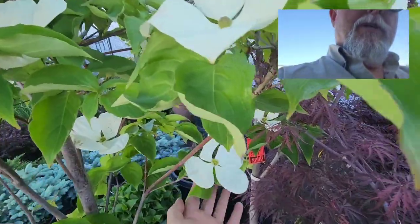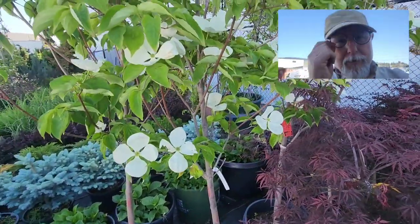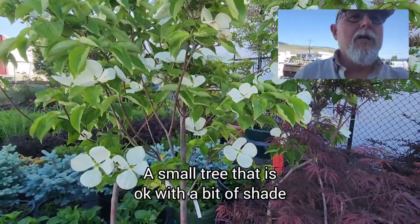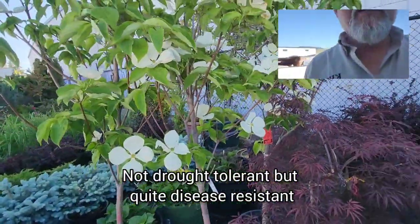The flowers are really quite massive — just a beautiful tree, one of my favorites. It will grow anywhere from part shade to full sun, but it kind of prefers a little bit of filtered light underneath other trees. A really cool tree, something I highly recommend.